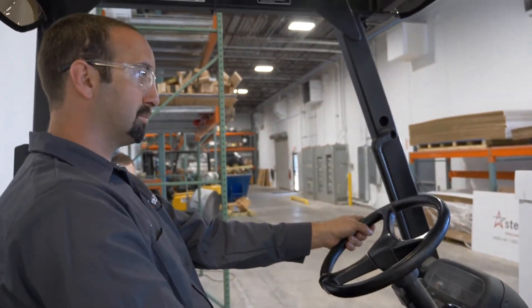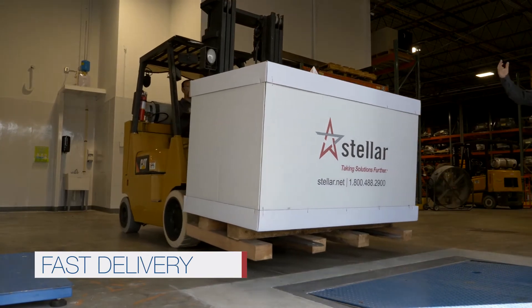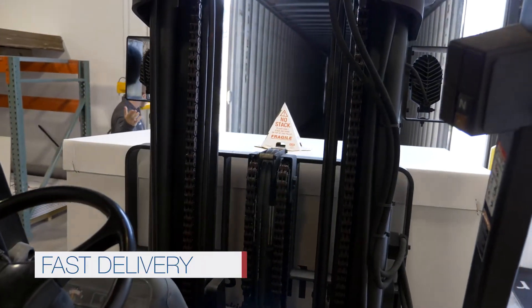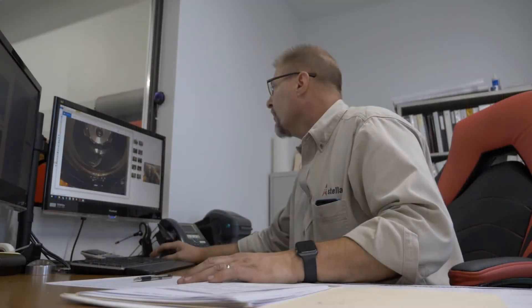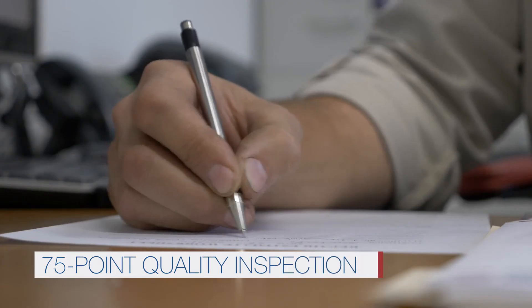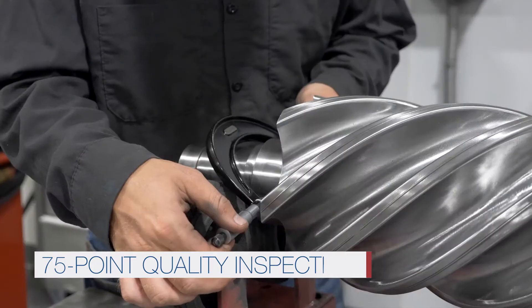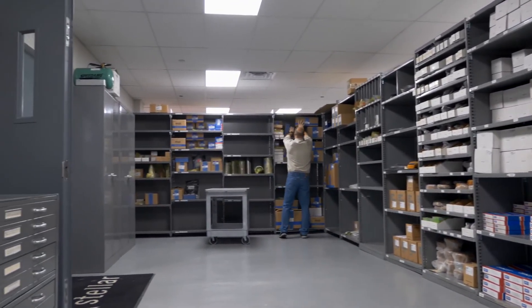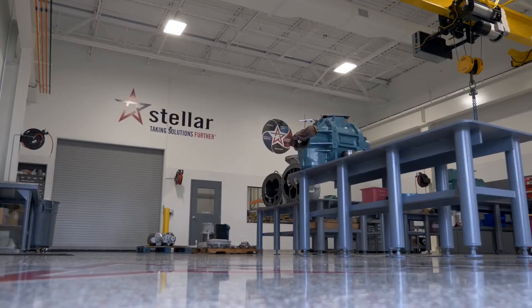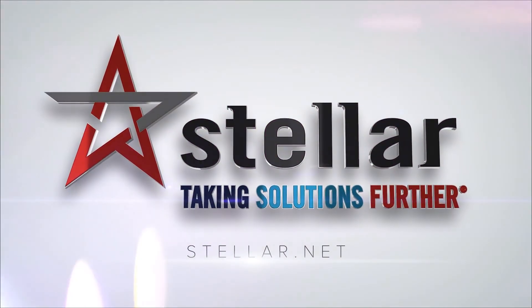We then ship the compressor to anywhere in the country in only one to two days. From the time a compressor arrives at one of Stellar's service facilities to the time it leaves, it undergoes an unrivaled 75-point quality inspection, a rigorous examination unlike any in the industry. Stellar is the only OEM-authorized repair and rebuild supplier in partnership with eight key manufacturers. If you're ready to bring your compressor up to better-than-new condition, contact us today.